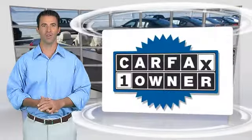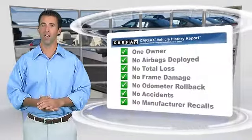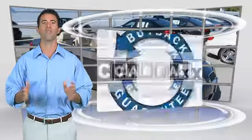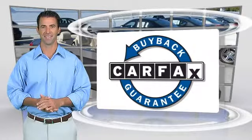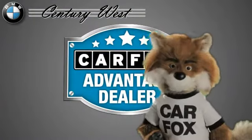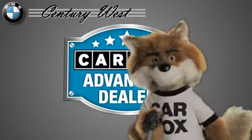This is a one-owner vehicle with the Carfax Vehicle History Report. Be sure to find a complimentary copy of this report online or contact the dealership. This vehicle qualifies for the Carfax Buy-Back Guarantee. Just say show me the Carfax at Century West BMW, a Carfax Advantage dealer.